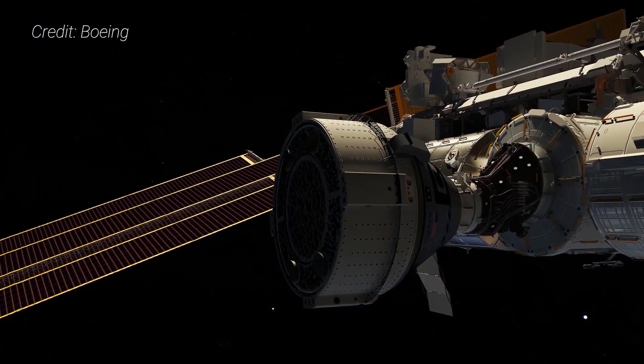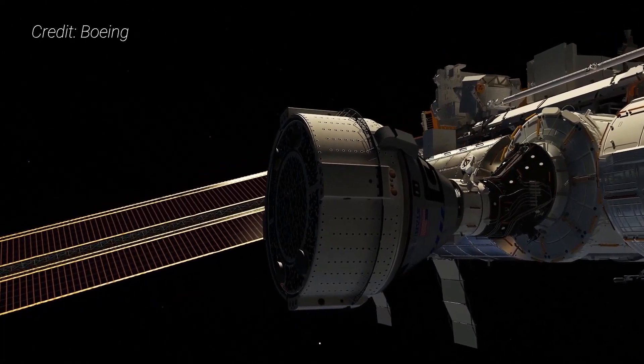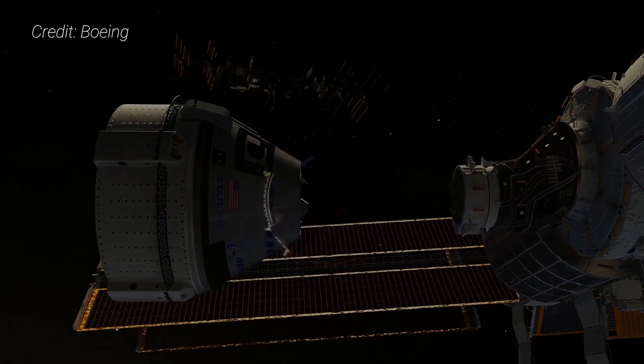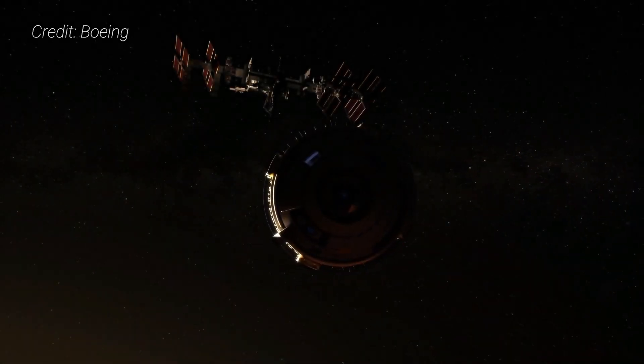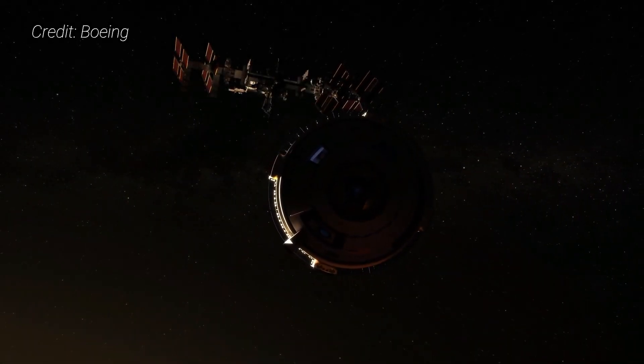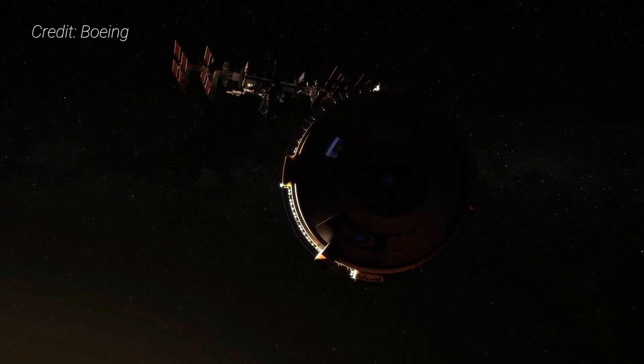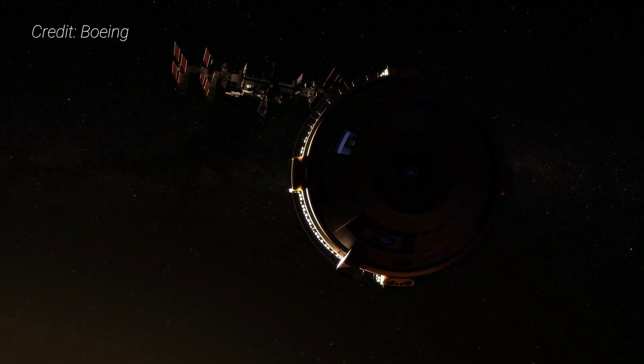Other OFT-2 mission objectives include verifying in-orbit operations of the avionics, docking system, communications and telemetry systems, environmental control systems, solar arrays, and propulsion systems. Under the current plan, Starliner is slated to stay docked for about five days before undocking and performing a deorbit burn to land in the western United States.